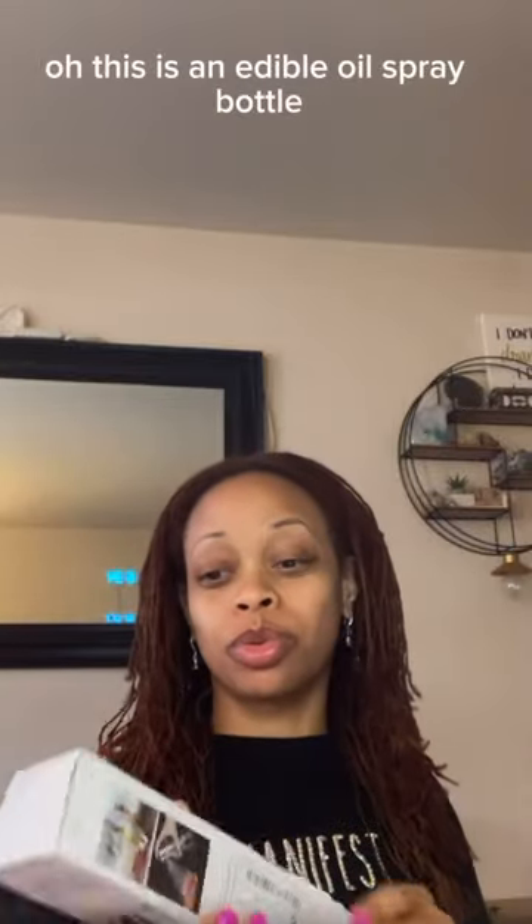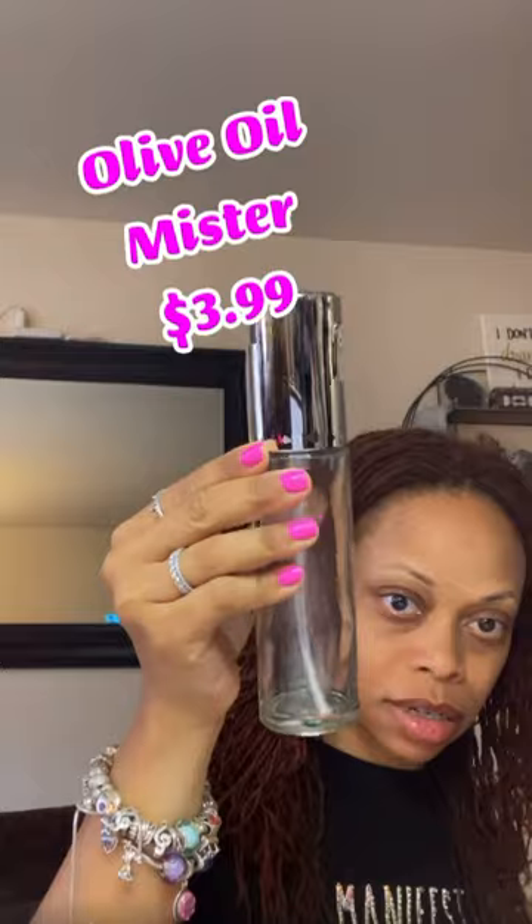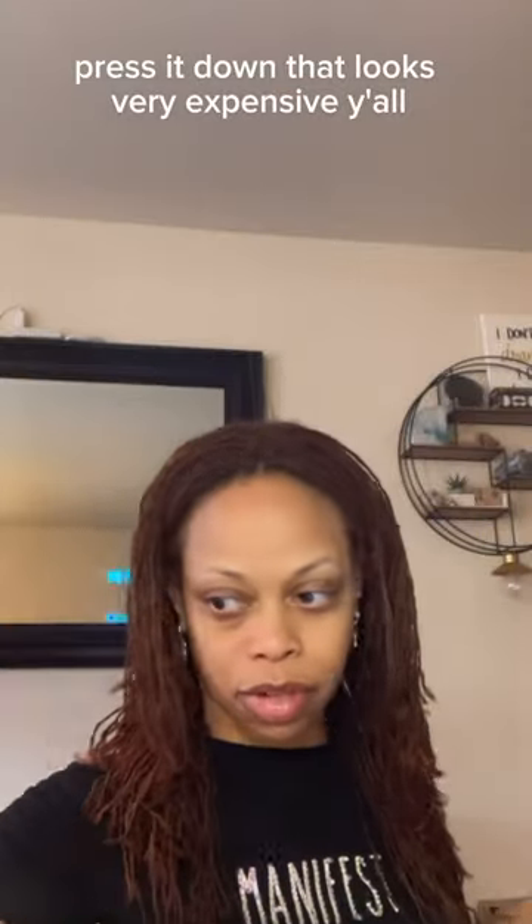This is an edible oil spray bottle. Look how nice that looks. The little button is here — press it down. That looks very expensive, y'all.